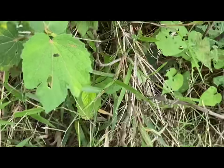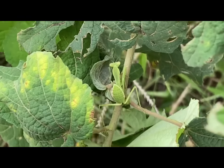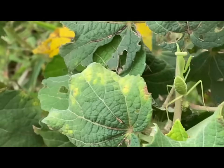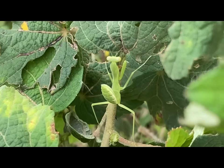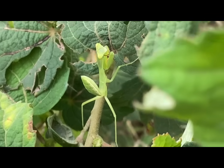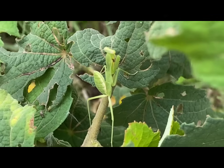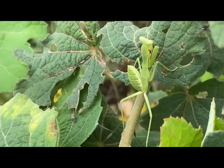Praying mantises go through a simple metamorphic life cycle consisting of three stages: egg, nymph, and adult. The female mantis lays eggs in a protective casing called an ootheca, which can contain hundreds of eggs. These casings are often attached to plants or branches. The nymphs hatch from the eggs and resemble miniature adults. They go through several molts, growing larger and developing wings with each molt.